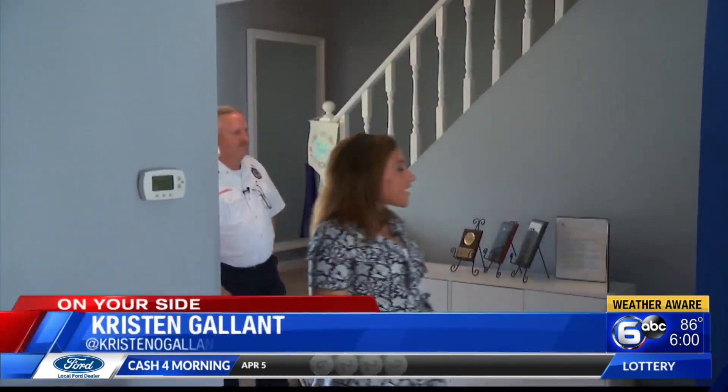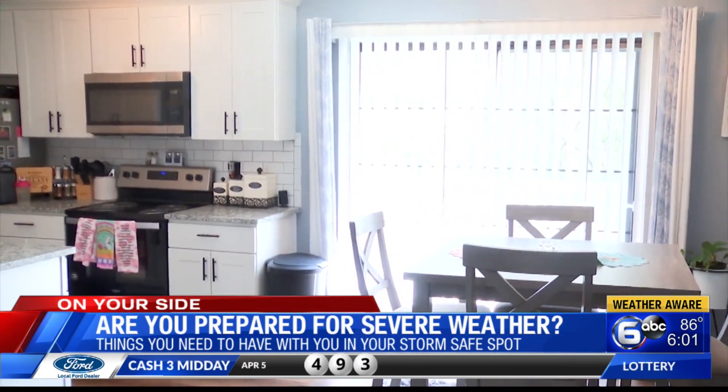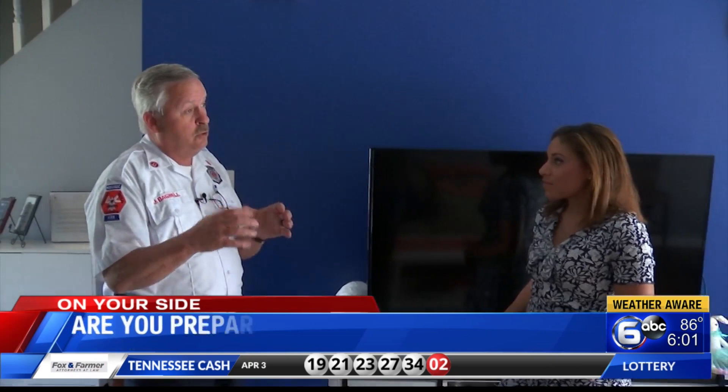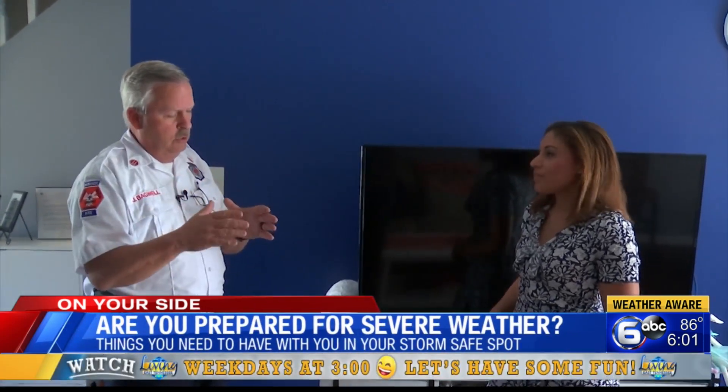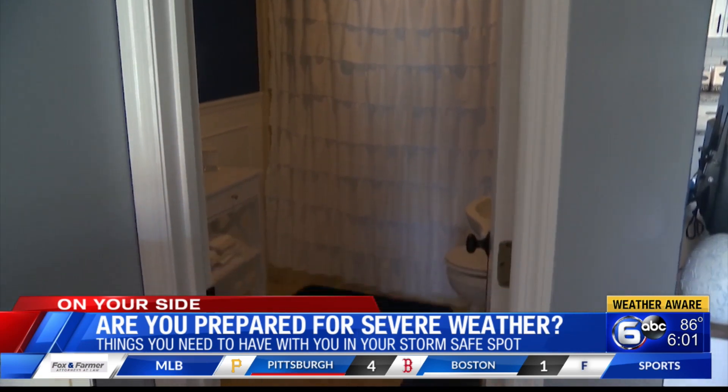Here is my home. What are some of the dangers and what are some of the safe places in my house? Some of the dangers — you've got a sliding glass door on the back, and the storm door and the front door. So you want to stay away from those glass doors and windows in the event of a severe storm. This is a two-story condo, so we don't want to go up on the upper floor. We want to find the most interior room, and that would be this half bath right here.